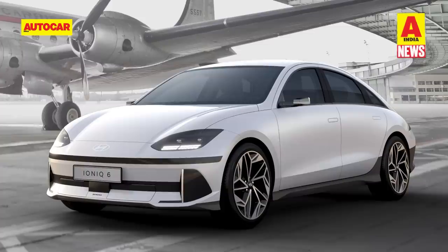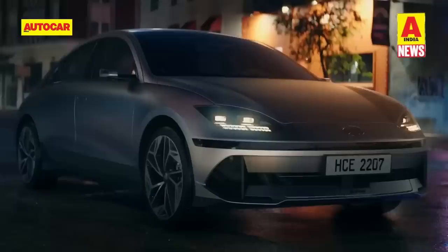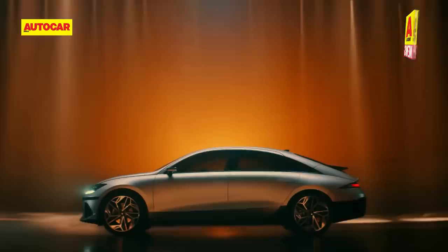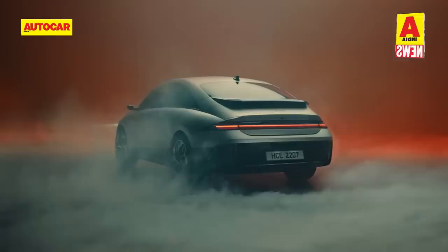From the IONIQ 5, we move on to Hyundai's latest IONIQ 6 EV, their third EV offering built on the same EGMP skateboard architecture that underpins the Kia EV6 and the IONIQ 5. The design of the IONIQ 6 is highly reminiscent of the Prophecy concept, which was showcased at the previous Auto Expo. The IONIQ 6, a full-size sedan, gets a distinct swooping design with multiple creases, and the brand claims it has a drag coefficient of just 0.2cd.